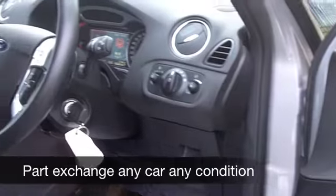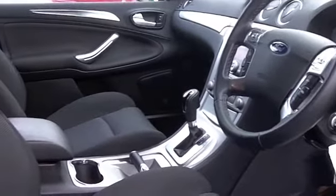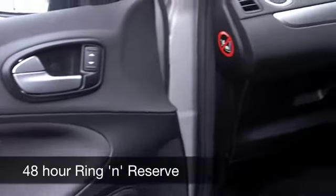Plenty of room inside that cabin, very much a car built for comfort. You've got power-assisted steering, cruise control, and a decent-sounding music system as well, so everything's there for you.